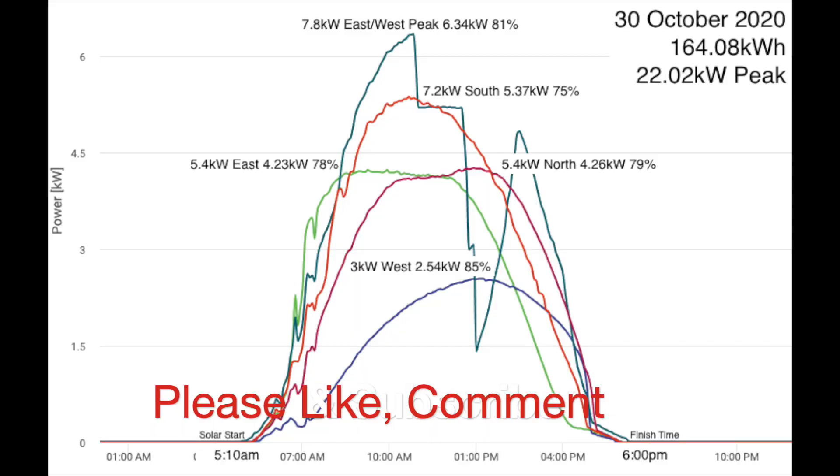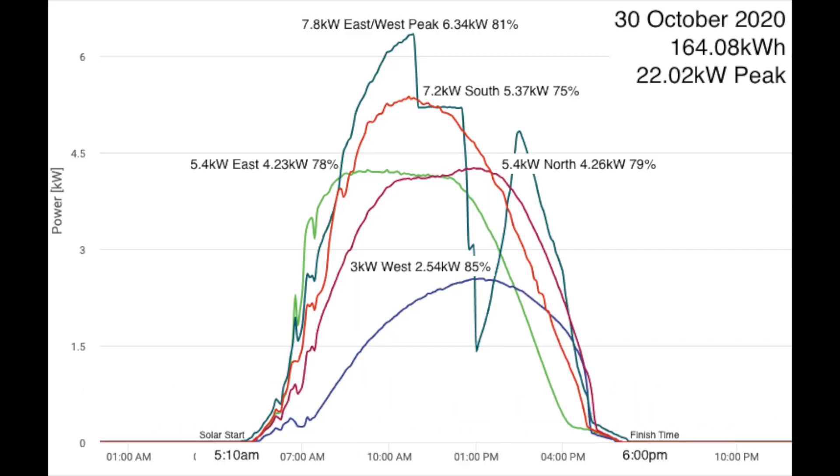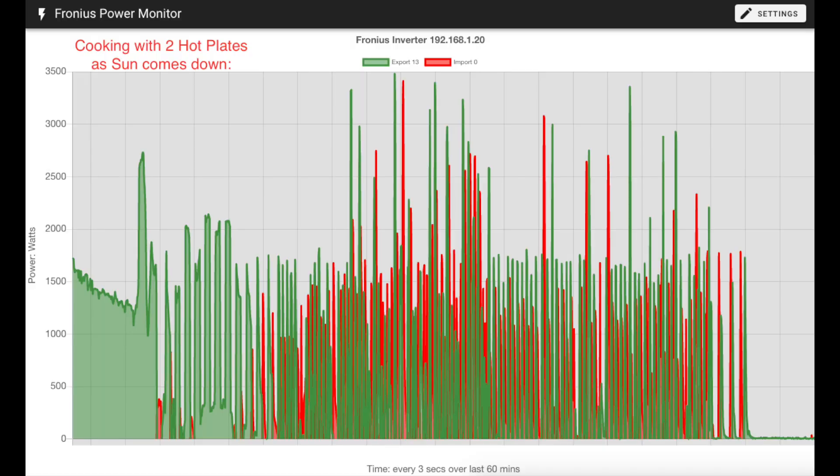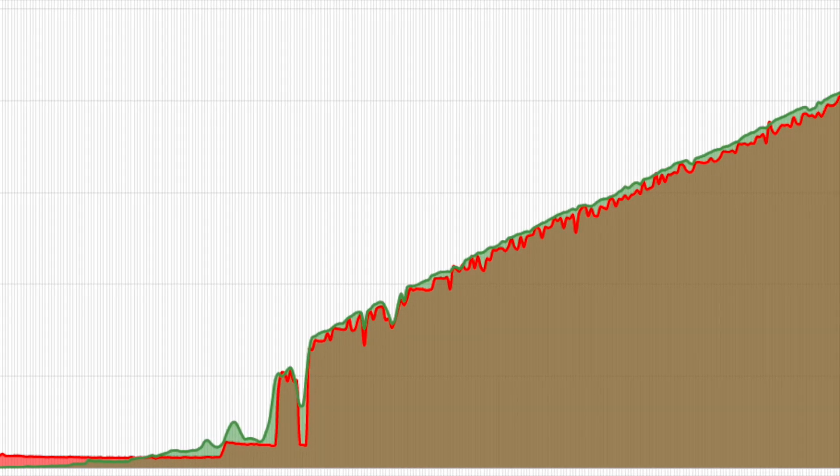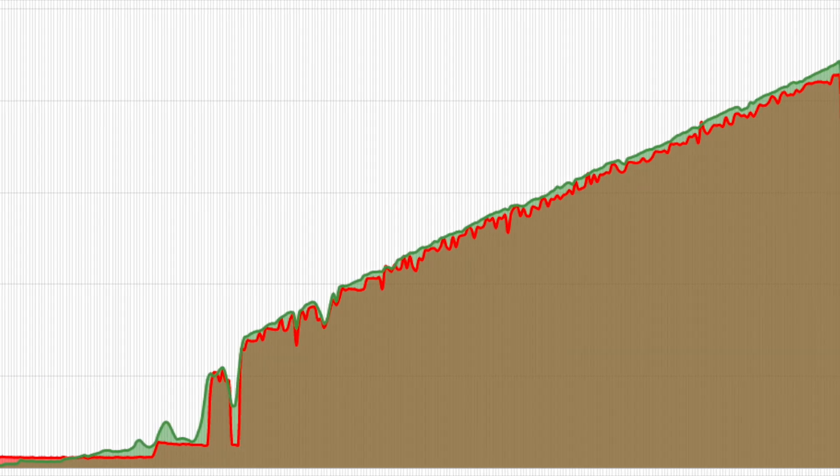Bonus time! This slide shows the MPPT performance of each set of panels for the best day last month. Here we have a graph of the import and export as we do some cooking on an induction cooktop — using a low setting the cooktop comes on and off, causing some slight import and export for a few seconds as the battery catches up to the usage. Here is a detailed view of the production and consumption first thing in the morning as the Zappi charges the car.